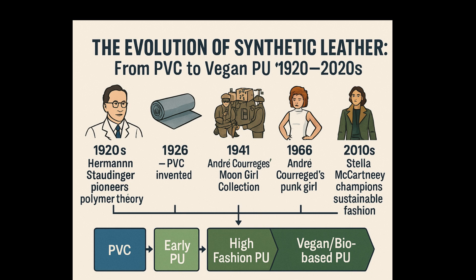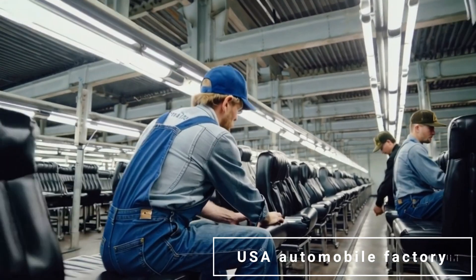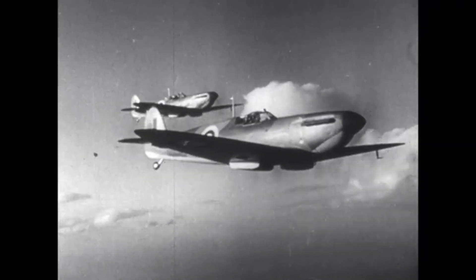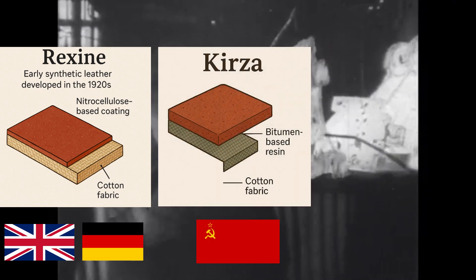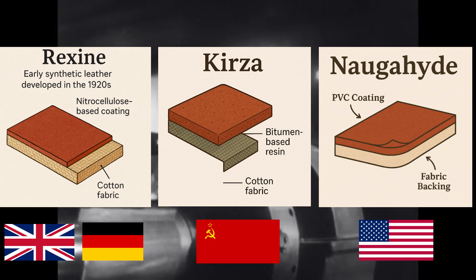Before synthetic leather appeared in fashion, it first demonstrated its practicality in war and industrial settings. For example, in the United States and in Europe, polyvinyl chloride began to be used for military and vehicle seats in the 1940s.